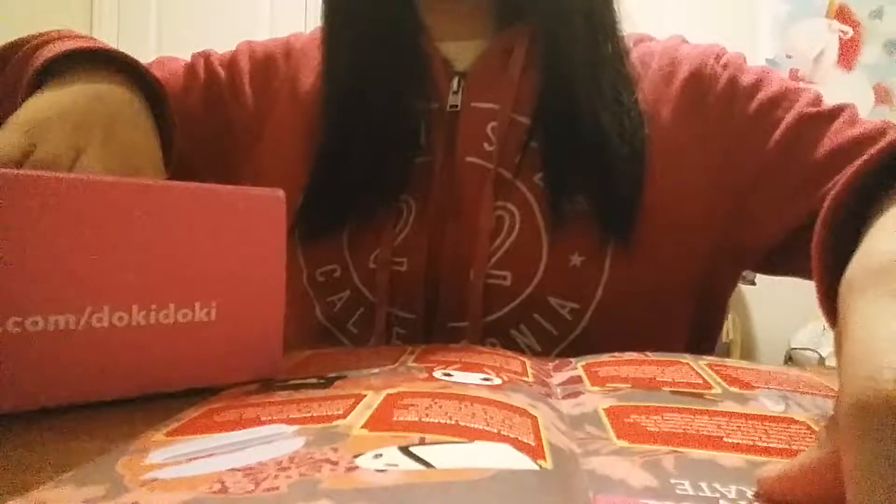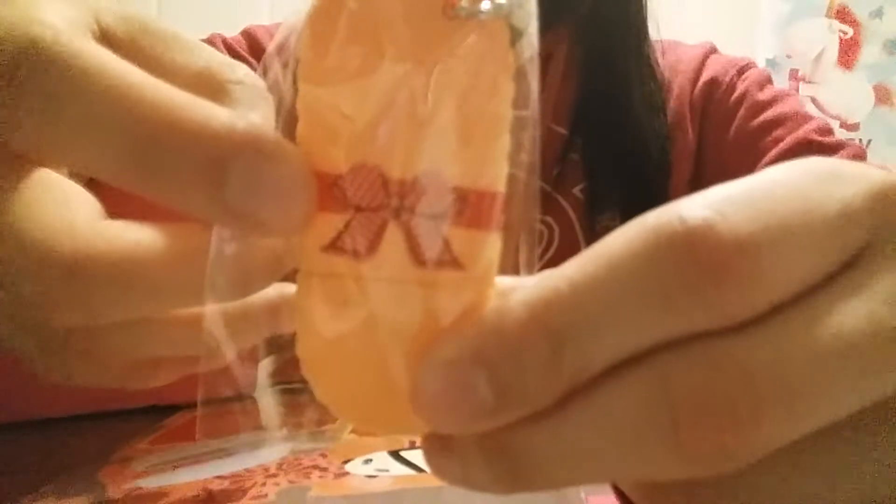Next we have a biscuit pan. It says it comes in original or chocolate flavor, so I guess this is the original flavor. It has a bow on one side of it and there's chocolate filling in it. There's also a cute blue bow right here.